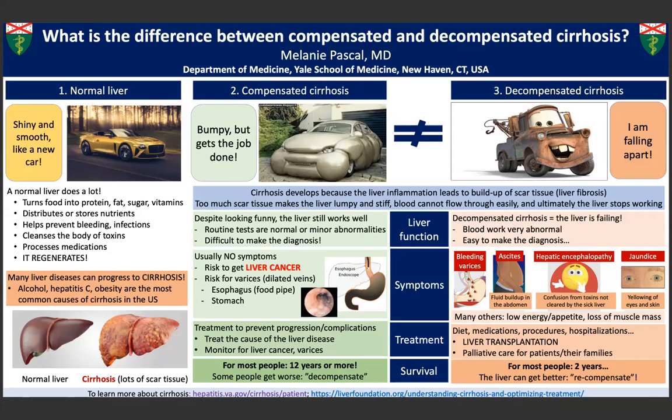You can think of compensated cirrhosis and decompensated cirrhosis as two ends of the spectrum of the same disease. If the insult leading to cirrhosis is fixed — for instance, if someone stops drinking alcohol or if their viral hepatitis is treated — this may prevent progression of compensated cirrhosis to decompensation. And in some patients, their decompensated cirrhosis may improve to the point of not needing a liver transplant.